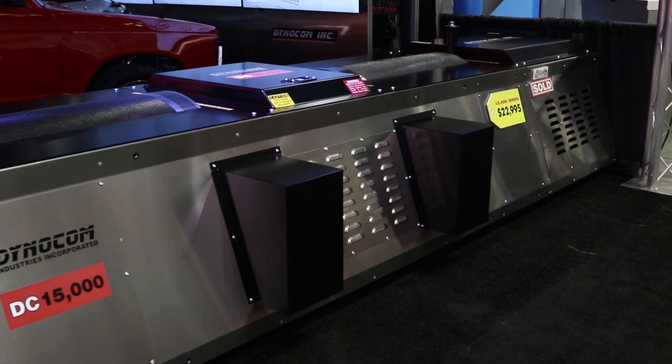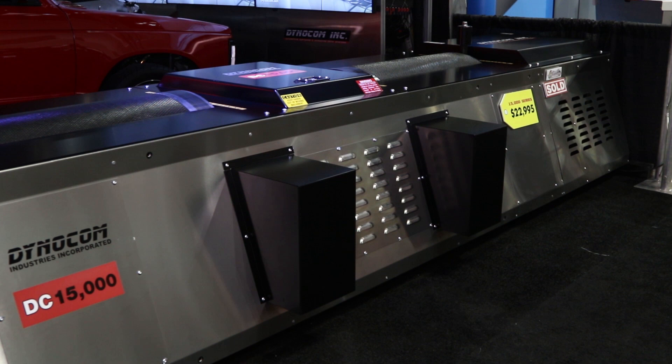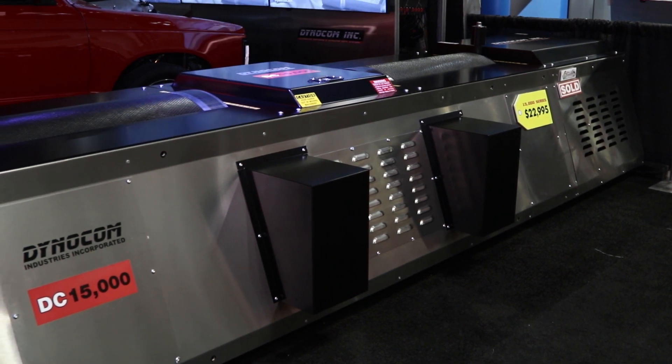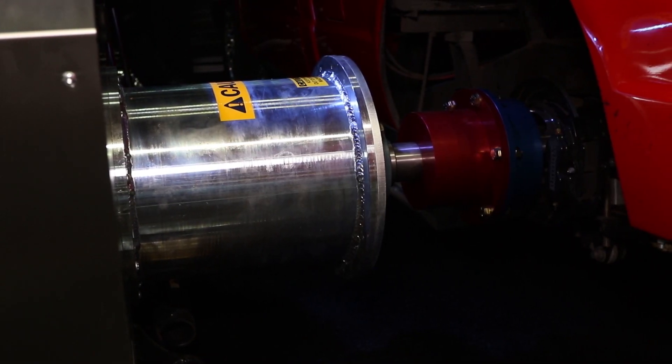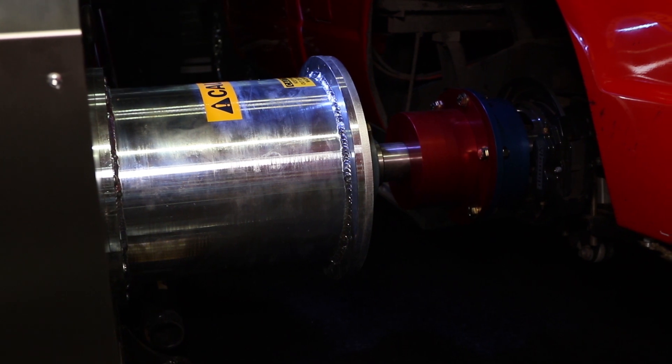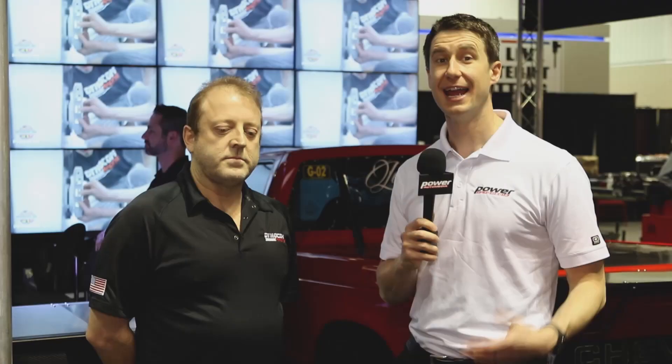When we get past 3,000 horsepower, the issue is traction. You see it on the street and you'll see it on the dyno, and the only way to really get past that 3,000 horsepower level on a dyno is to go to a hub dyno — get off the chassis, get onto the hub dyno, and take the tire out of the equation. And DynoCom has something for those guys who are above 3,000.